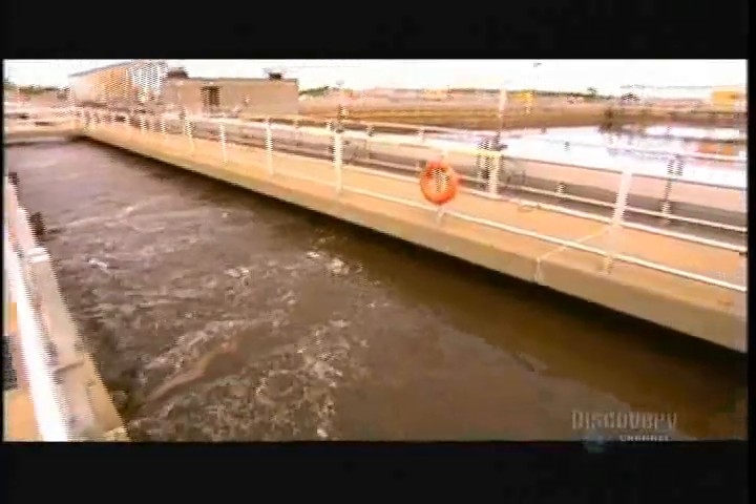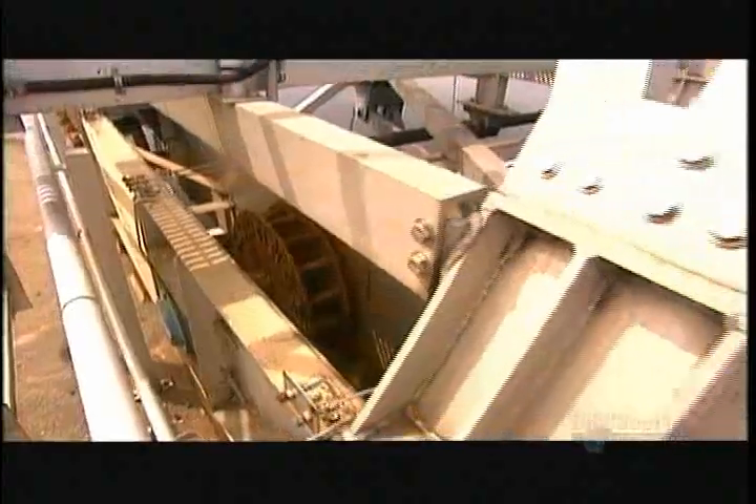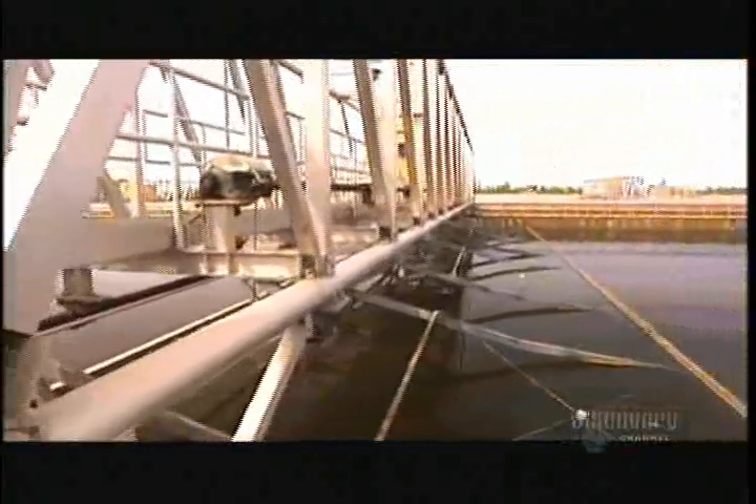And that's exactly what occurs in the plant's clarifier tanks. It takes about two hours for the flocs to settle at the bottom, forming a layer of sediment called sludge. A system of rakes and pumps collects the sludge and transfers it to the sludge treatment building.